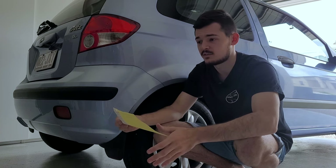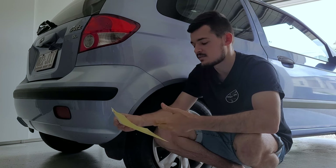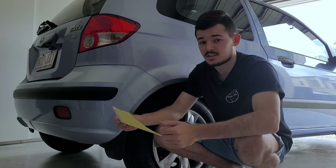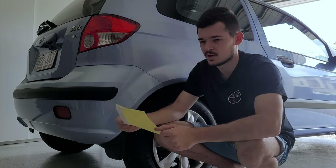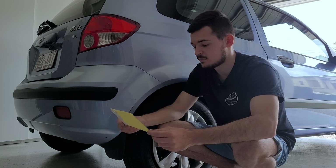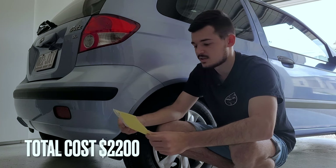So yeah guys, basically a thousand plus $300 for the parts is $1,300, plus $790 for the labor is $2,090. Then plus roadworthy — I did get probably the most expensive one at $110 from Lube Mobile, but yeah the car passed it. So all up, two thousand two hundred dollars guys.